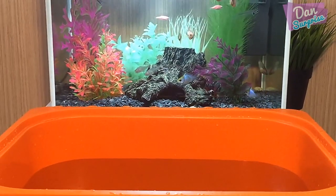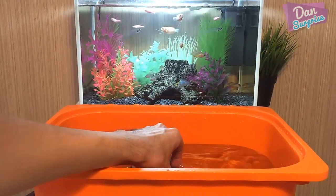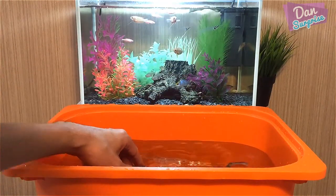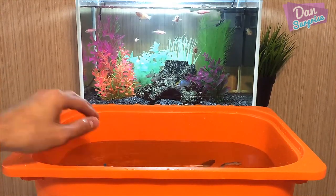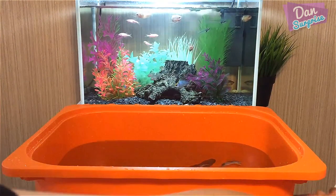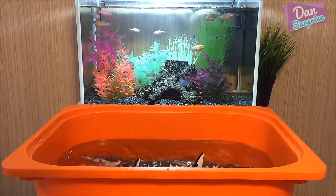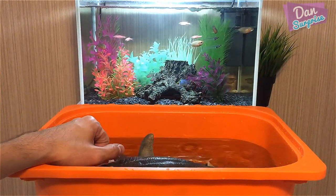I'm just gonna place all the prehistoric marine creatures into this tank of water. I have two big ones in this tank - a huge one over here. After that I'll clean them up and we will have a look at all of these beautiful, but yet grumpy, marine reptiles and prehistoric sea creatures.